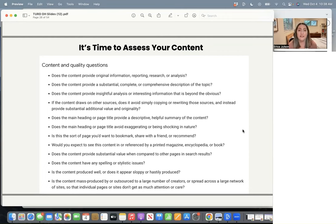Does the content provide insightful analysis or interesting information that is beyond the obvious? Basically, showing that you have expertise and insider knowledge in whatever you're talking about. If the content draws on other sources, does it avoid simply copying or rewriting those sources and instead provide substantial additional value and originality? Does the main heading or page title provide a descriptive, helpful summary of the content? Does the main heading or page title avoid exaggerating or being shocking in nature? Is this the sort of page you'd want to bookmark, share with a friend, or recommend?